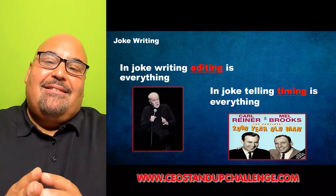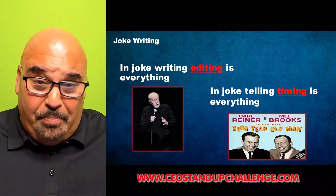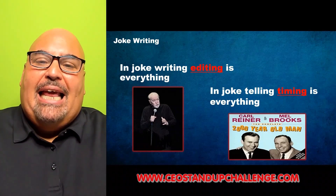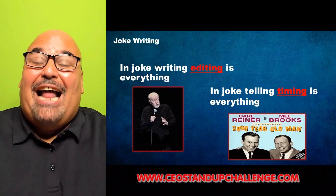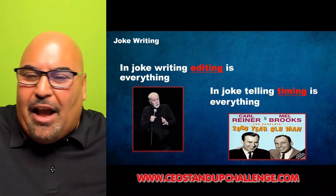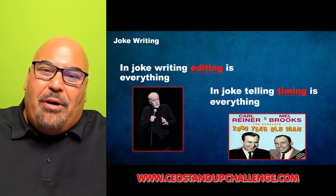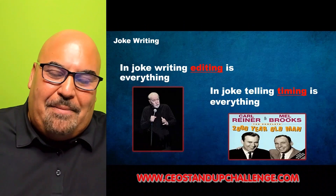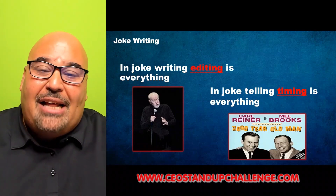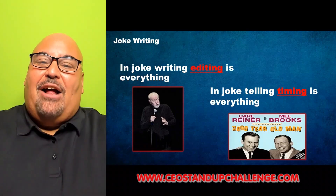Timing — you can have the greatest joke in the world and not tell it well. Delivery and timing can affect everything. From the Two Thousand Year Old Man records I learned that it's about coming in a fraction of a second early or a fraction of a second late — either can compromise the whole joke. You have to know how to hold the audience, be heavy-handed and gentle at the same time. Go check out the Two Thousand Year Old Man and go check out George Carlin.